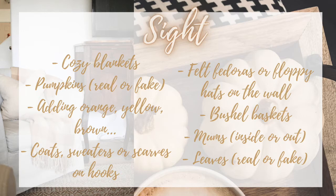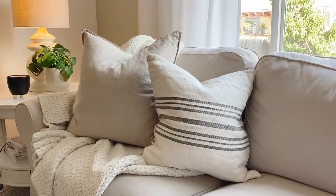For sight, that might look like cozy blankets, pumpkins, leaves, adding in oranges and maybe some yellows and browns — just some fall tones that make it look like fall.